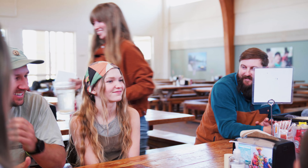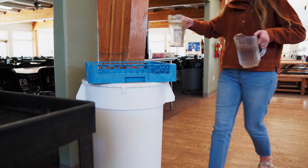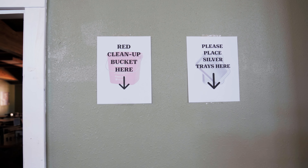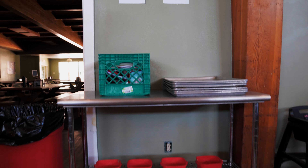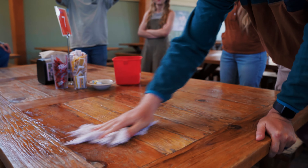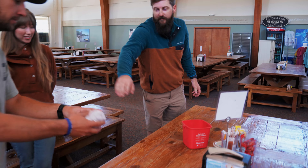Pour any unused liquid from the pitchers or cups into the big white buckets and then stack the pitchers onto the water cart. Next, find the little red buckets to wipe off your tables. You can find these by searching for the red bucket signs around the room. Wipe off your table and benches and then return the red bucket to their designated area.